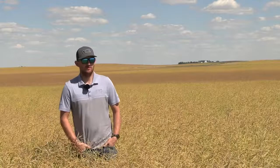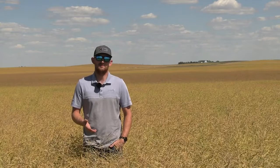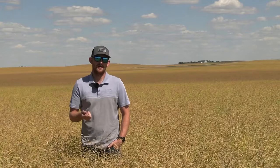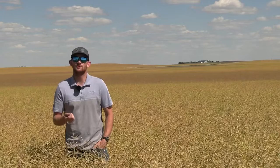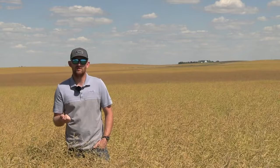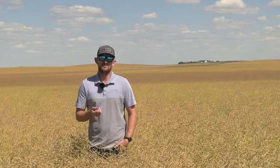With lygus bugs, one of the best ways to tell if you've got a significant population is if you walk into that canola crop and come out feeling sticky. As lygus bugs are sucking those juices out, it leaves a sap that gets on you. You should be looking for levels even if you're not feeling that stickiness — use a normal sweep net. The economic threshold for lygus bugs is 20 to 30 per 10 sweeps. Make sure you're only counting fourth and fifth instar and adult lygus bugs, because the younger ones aren't doing significant damage. The best way to tell the difference is once they start growing wing pads on their backs, that's when they're old enough to really be doing damage.